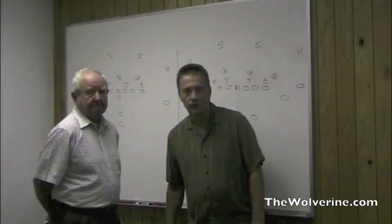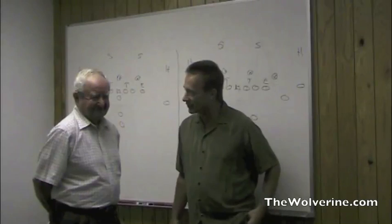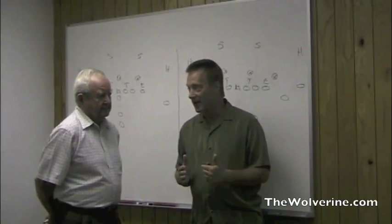Welcome to the Wolverine video podcast. I'm John Borton here with Coach Jerry Hanlon, longtime crafter of Michigan offensive lines and quarterback coach for the Michigan program over the years under Bo Schembechler. Coach, good to have you back again. Today we're going to be talking about a specific play in Michigan's offense that's been there for a long time and that Devin Gardner likes to call one of his favorite plays.